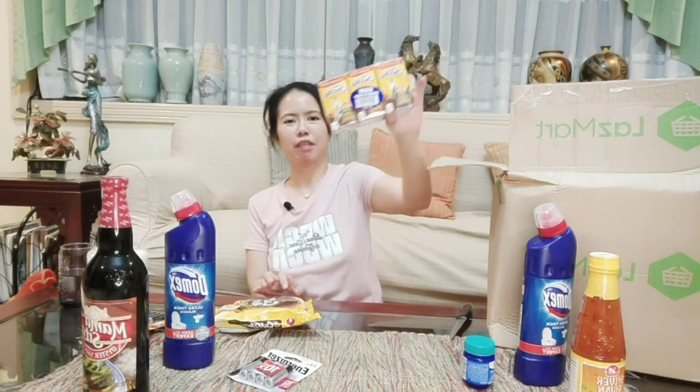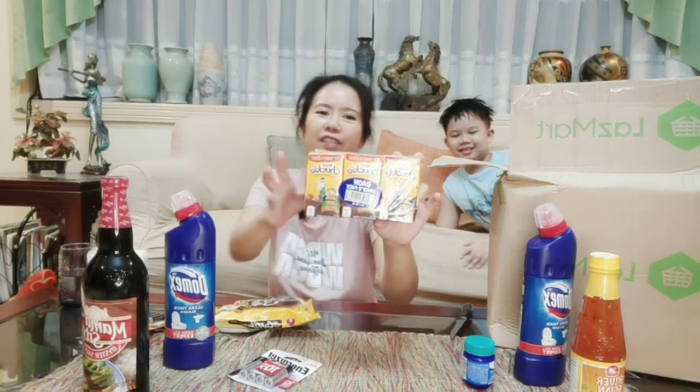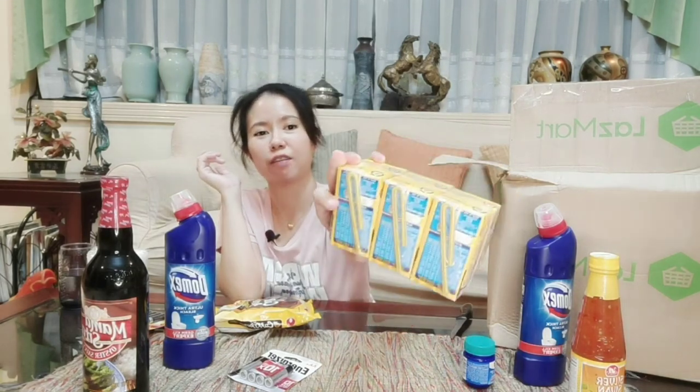The next item is for Ashton. Say hi to the vlog! This is Chalky — the baon pack. I didn't realize how small the one I bought was. But it's six pieces of Chalky. The baon savers pack is 110ml each, and each one comes with a straw. If you miss Chalky, it's available at Lazmart.